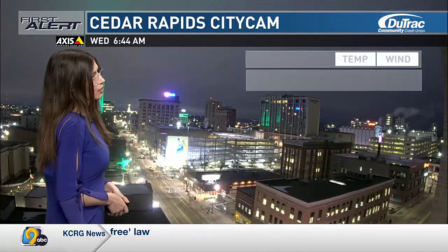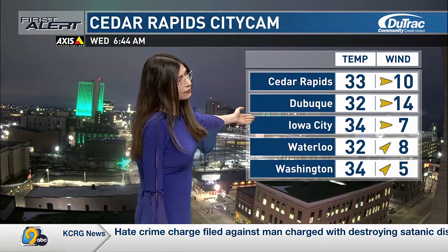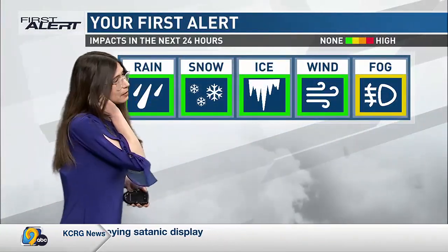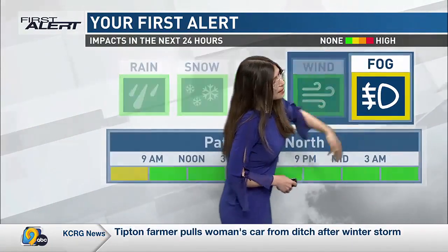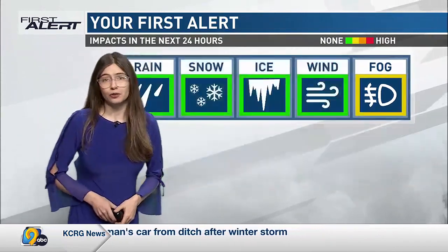On our Cedar Rapids City Cam this morning, it is another mild start to the day with temperatures in the 30s. We're at 33 in Cedar Rapids, 34 in Iowa City, and 34 in Washington, with winds out of the west and southwest around 5 to 15 miles per hour. We do have fog highlighted on your First Alert this morning, with some patchy fog mainly in our far northern counties.